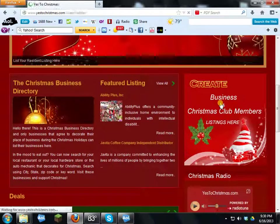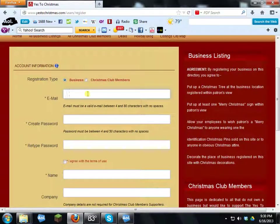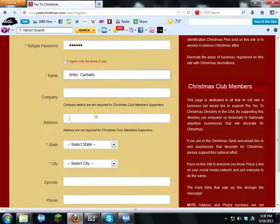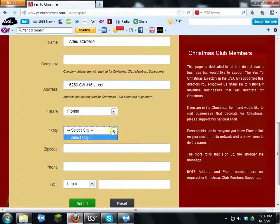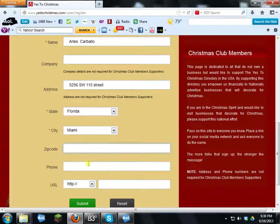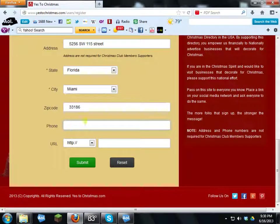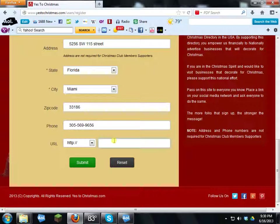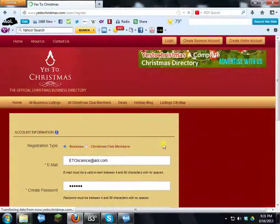To create a business listing, click here. Start entering your information: enter a password, retype the password, then put in your name and address. I'm in Florida, in Miami, so I select Miami. The zip code is 33186, the phone number goes here, and the website is www.etoscience.com. Then click Submit.